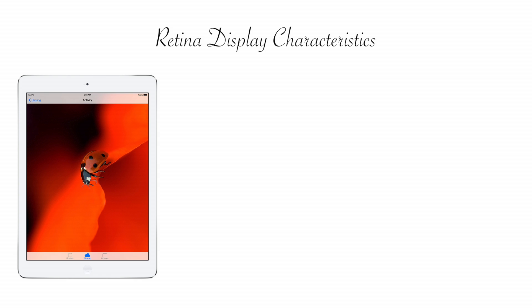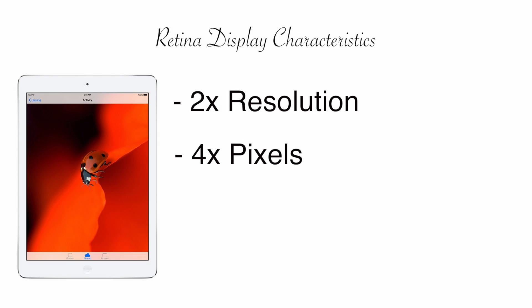There are a couple of really specific characteristics to these Retina Displays. First off, usually the resolution is twice as high as the previous panel that Apple used, and that was the case on the iPhones, the iPads, and also on the MacBook Pros. Second, because we get twice the resolution, the pixel count is actually four times higher than on the previous panels. And last but certainly not least, we get high quality IPS panels that have great viewing angles and color reproduction.